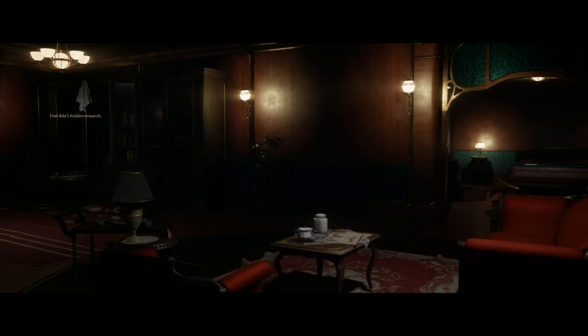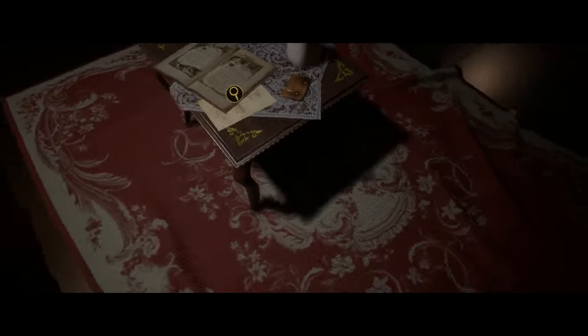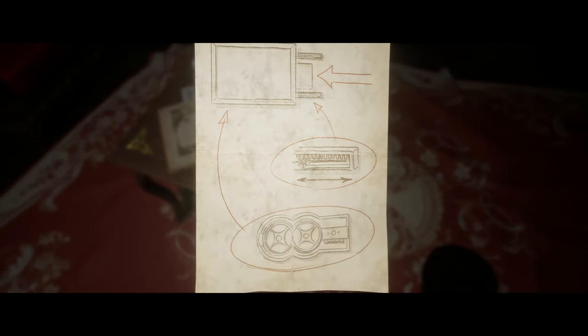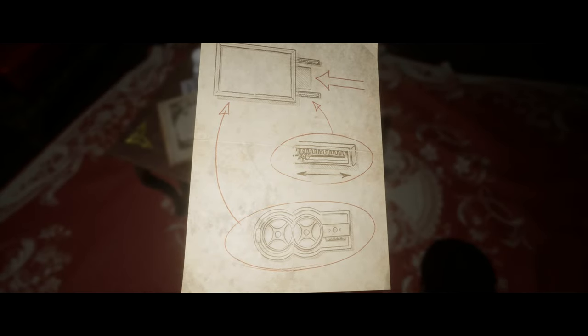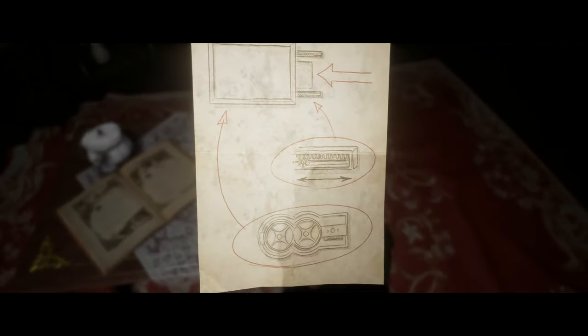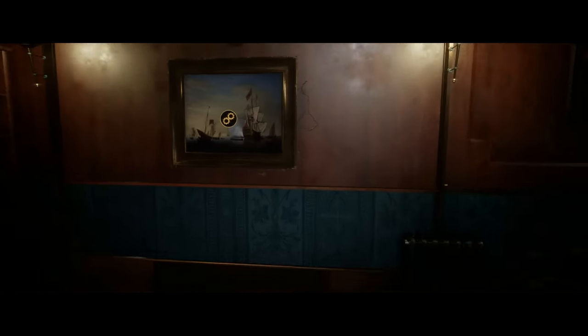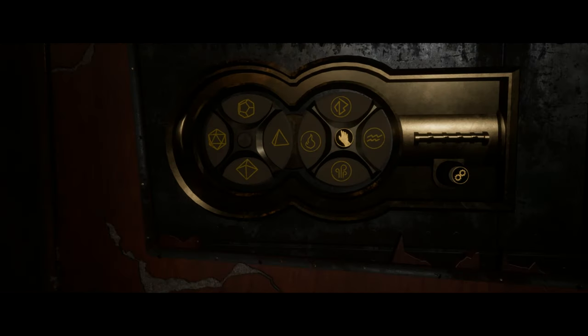It's behind that picture, but in order to access it you need to go to the table in the middle of the room — a little coffee table — and read the note on there. That tells you how to open the picture and get to what looks like a safe but is actually just a mechanism for opening up the hidden room. Once you've read that note, go back to the wall and now you can open it.